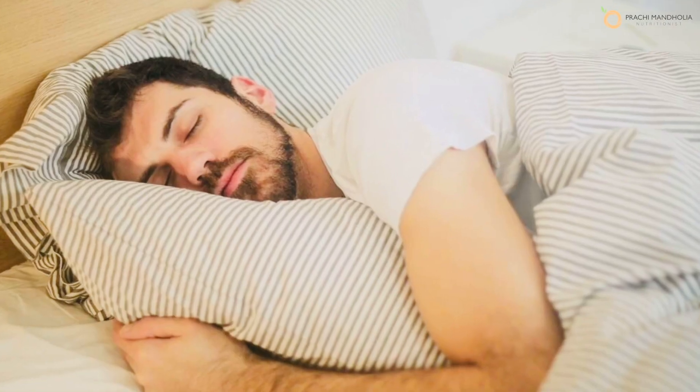There's a reason why the first rule of glowing skin is clocking in restful sleep at night — the skin restores and rejuvenates itself when you sleep, and an irregular sleeping pattern can take its toll on your skin. So tip number seven is to regularize your sleep pattern.